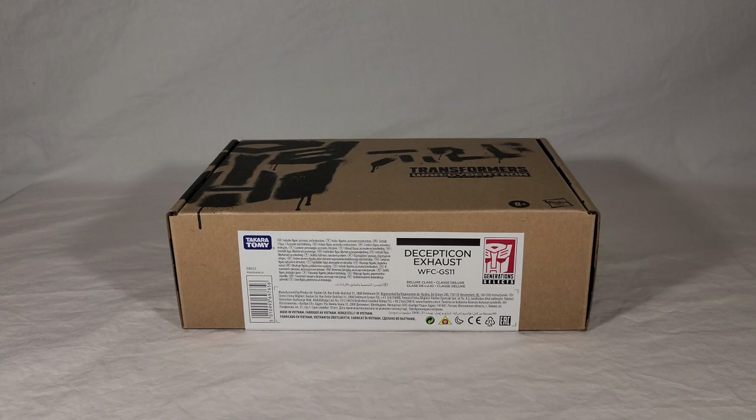Now that lengthy aside out of the way, let's start this review. We're going to take a look at the box real quick, open it up, see the instructions, and then we're going to see Exhaust himself in both his vehicle and robot modes. I'll be doing some comparisons with the Earthrise Wheeljack toy, and at the end of the video I'll get my final thoughts.